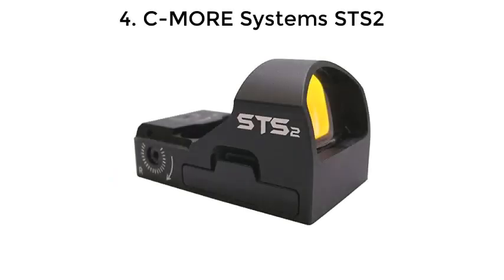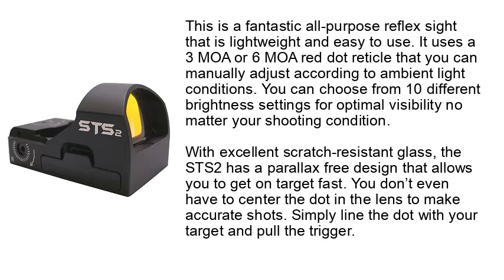Number 4: See More Systems STS2. This is a fantastic all-purpose reflex sight that is lightweight and easy to use. It uses a 3 MOA or 6 MOA red dot reticle that you can manually adjust according to ambient light conditions. You can choose from 10 different brightness settings for optimal visibility no matter your shooting condition. With excellent scratch-resistant glass, the STS2 has a parallax-free design that allows you to get on target fast. You don't even have to center the dot in the lens to make accurate shots — simply line the dot with your target and pull the trigger.